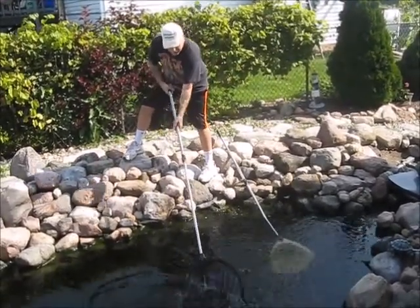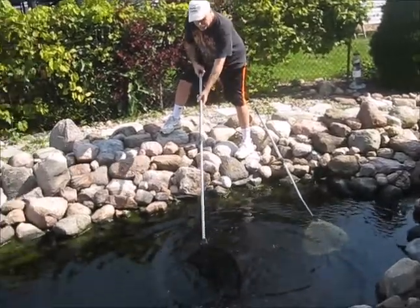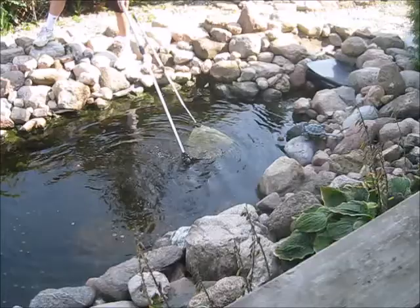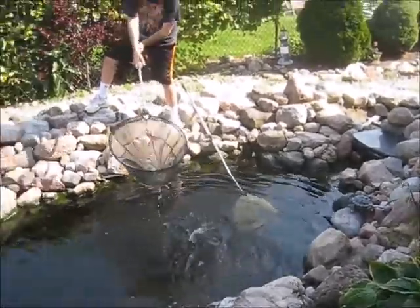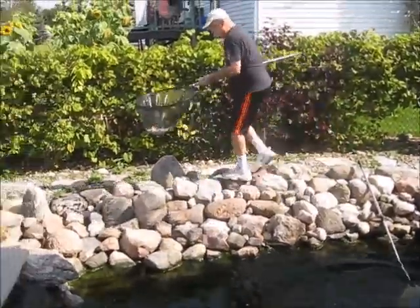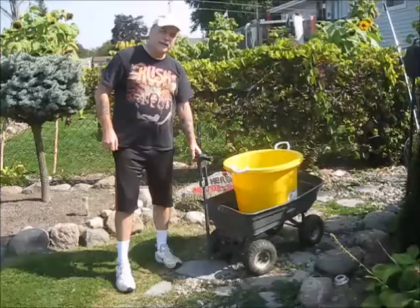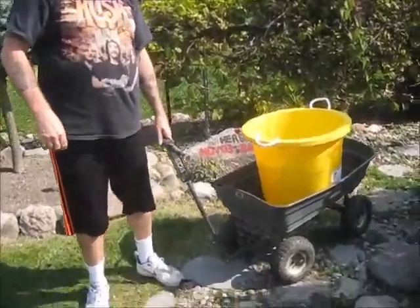Let's see if I can get a torpedo here first. A torpedo. And then the tail. Here you can get a close-up of a torpedo.